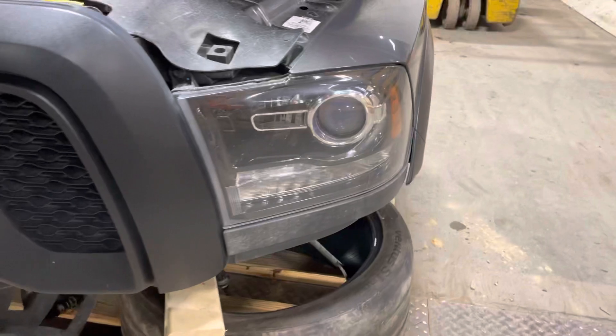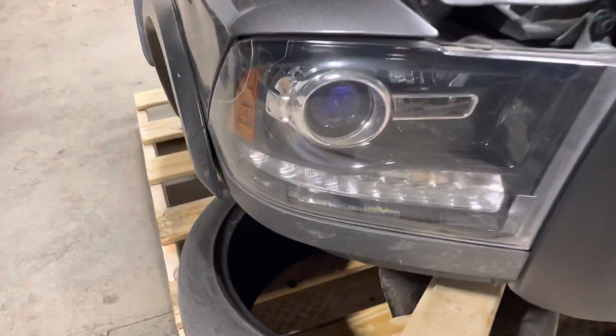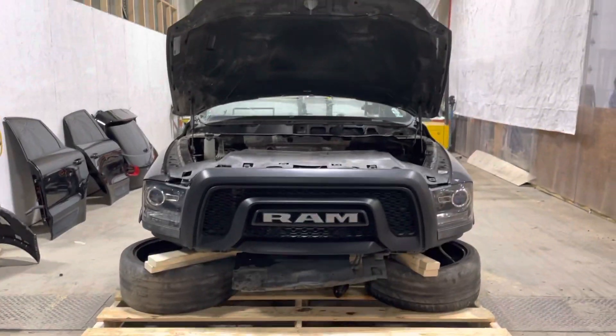Driver's side headlight, passenger side headlight. Alright, stock number 3358, 2018 Ram 2500 Power Wagon front end assembly, in stock now.